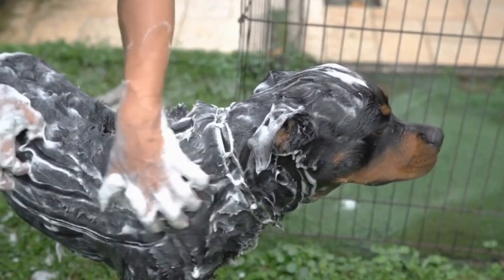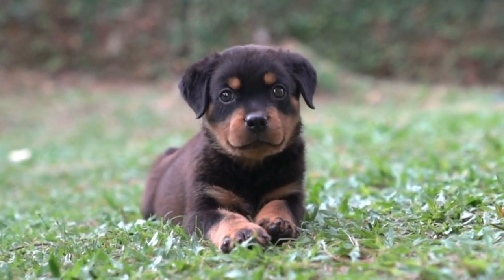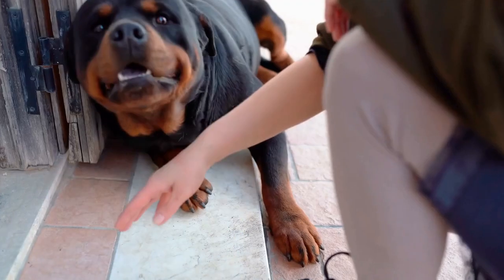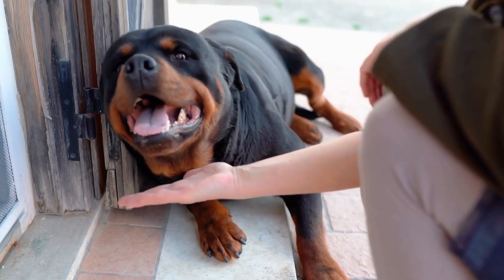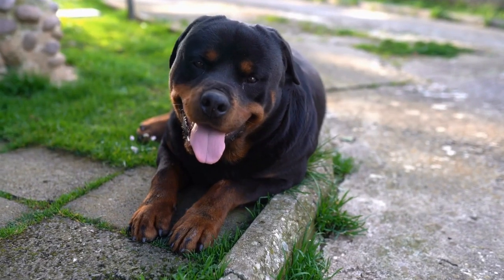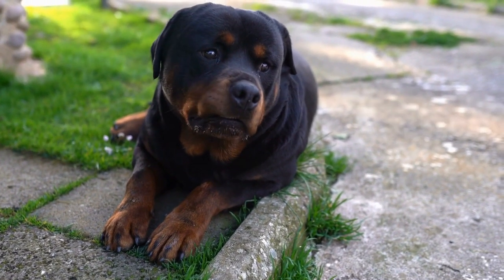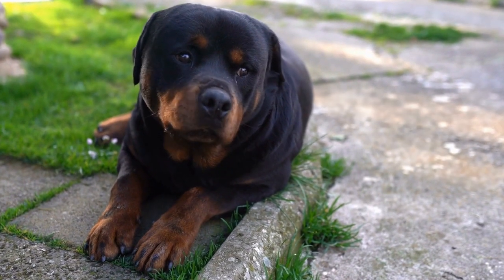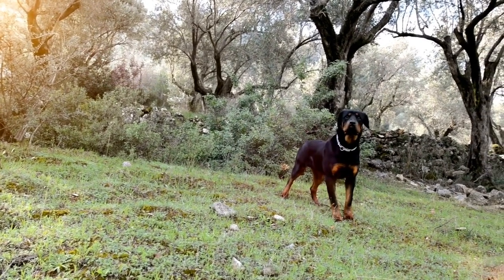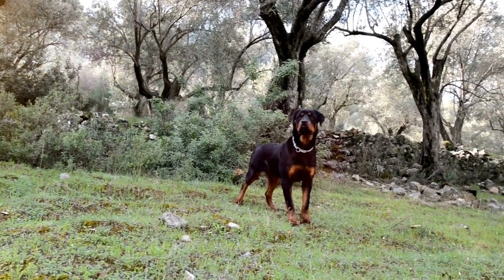Nail Clippers. Keeping your Rottweiler's nails trimmed is crucial for their overall health and mobility. Long nails can cause pain and discomfort, leading to potential injuries. Invest in a quality pair of nail clippers designed for large breeds, ensuring they have a safety stop to prevent overcutting. Trim your Rottweiler's nails regularly, making sure not to cut too close to the quick to avoid bleeding.